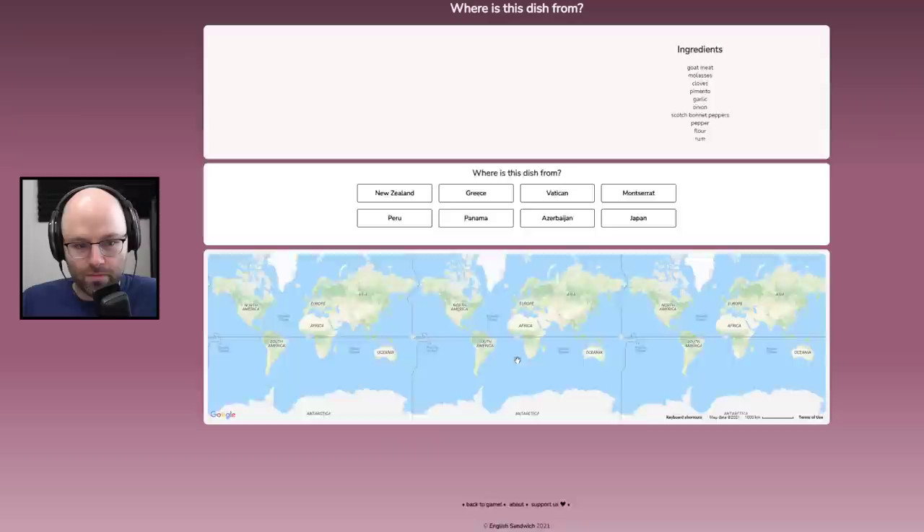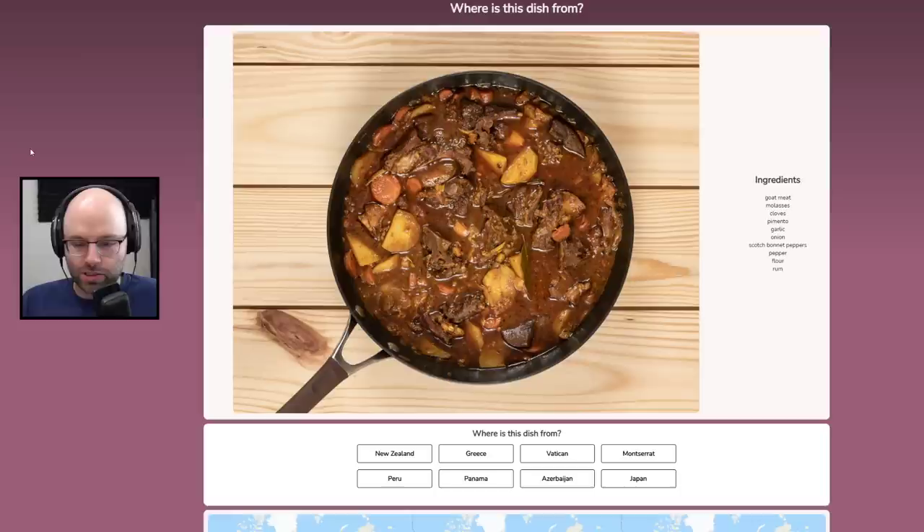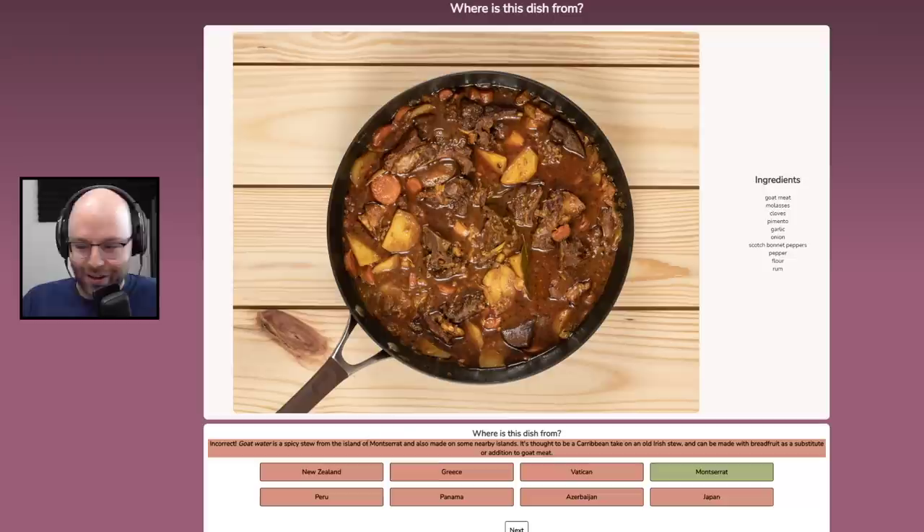This looks delicious. Goat meat, molasses, cloves, pimento, garlic, onion, scotch bonnet, pepper, flour, rum. I'm very jealous of the cookware — that looks fantastic. Something about this just looks New Zealand-y to me. It's goat water, a spicy stew from the island of Montserrat. Goat water — it's so good.